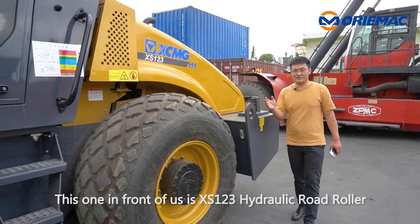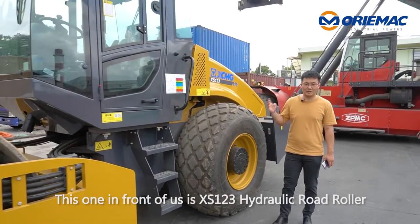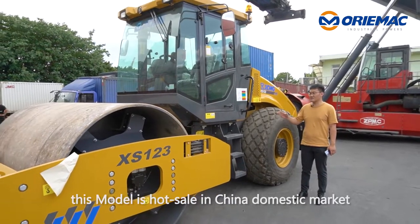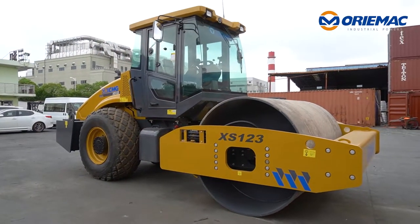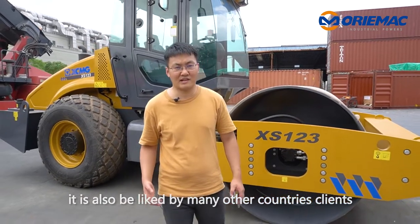This one in front of us is the XS123 hydraulic single drum roller. The operating weight is 12,000 kg. This model is a bestseller in China's domestic market and is also liked by many other countries' clients.